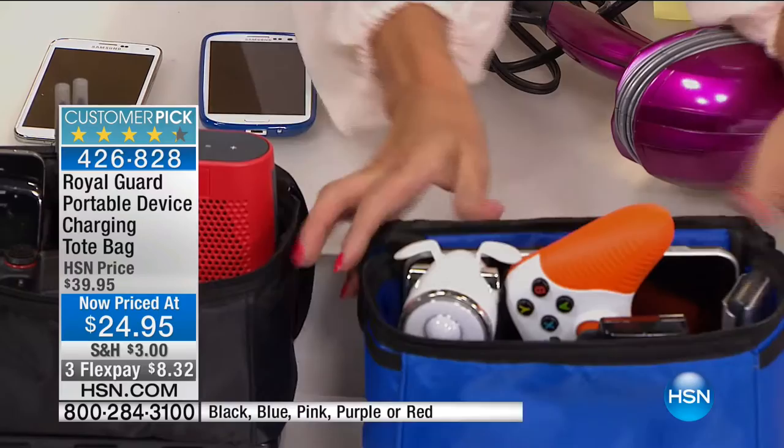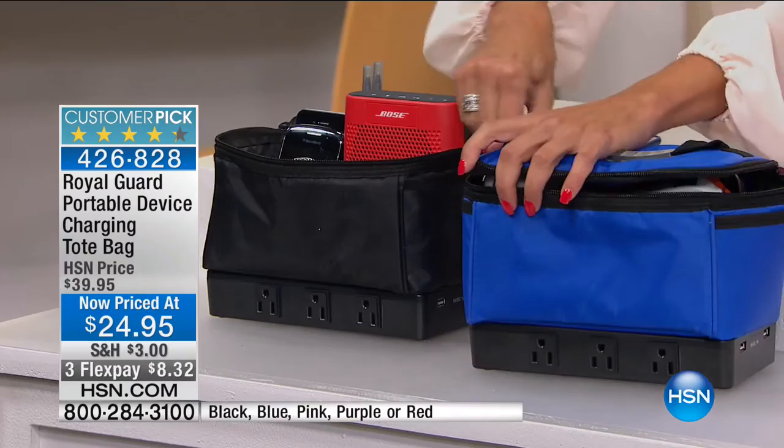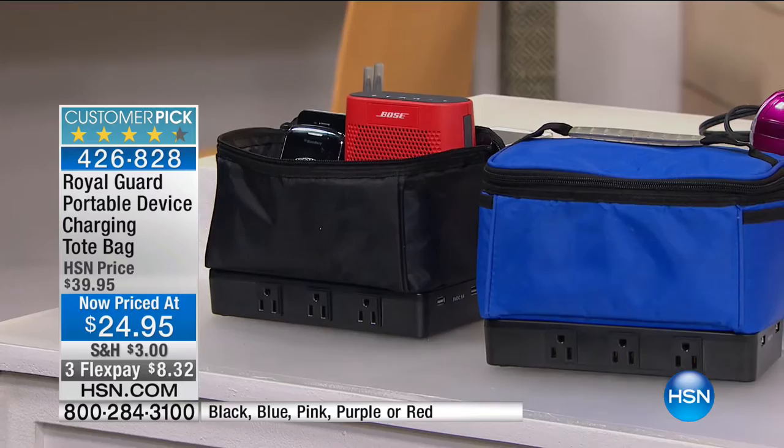All the cables fit inside the pockets — you tuck them in, zip it up, and you're on the go. Everything is organized and you take it wherever you want. If you're tailgating, if you have a cheerleader or soccer player and you want to get pictures and video and keep everything charged — now you've got one great design that goes with you everywhere. All you need is one outlet, plug it in, turn it on, and you're good to go.